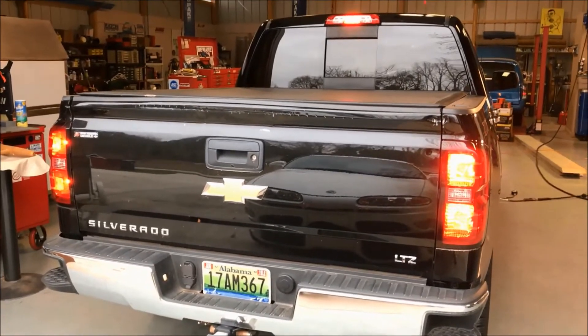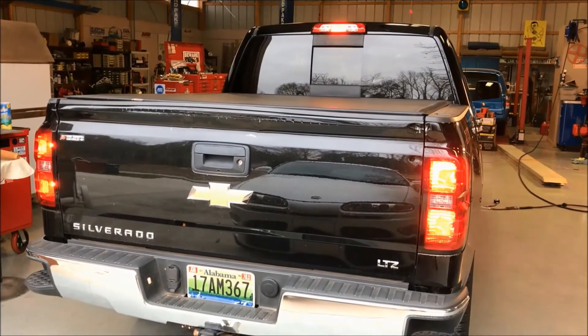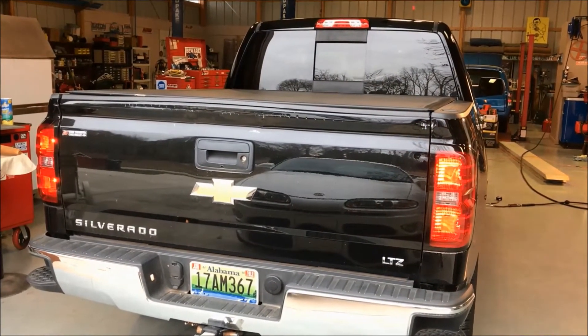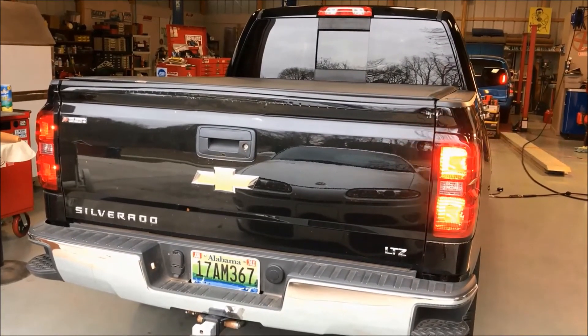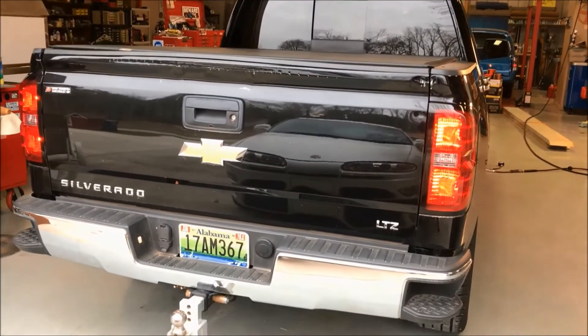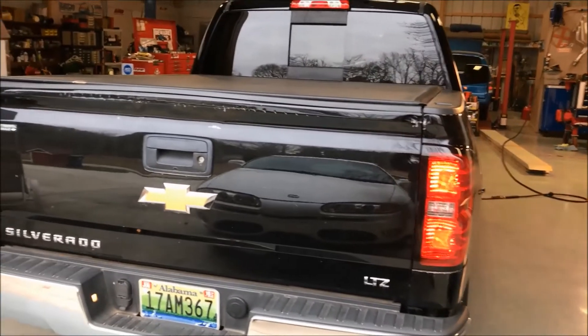Step on the brake — both brake lights and the high-mounted brake light are working. Left turn signal — good. Right turn signal — there you go. That way you know all the lights in the back of your truck work and you're safe to go.